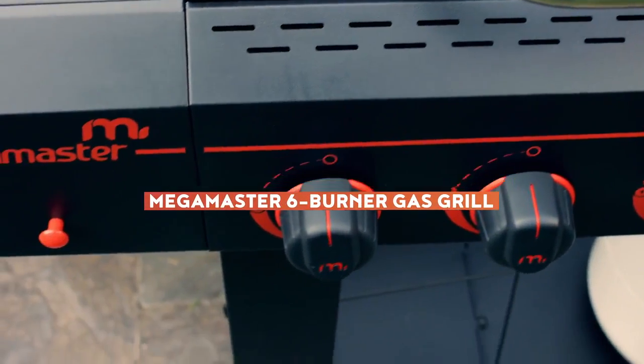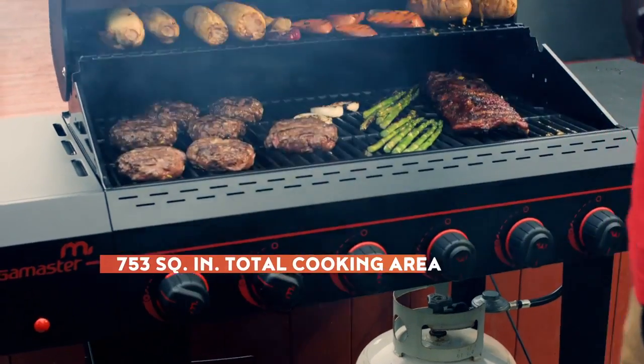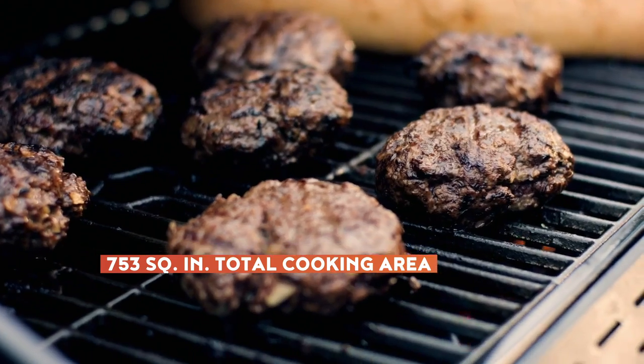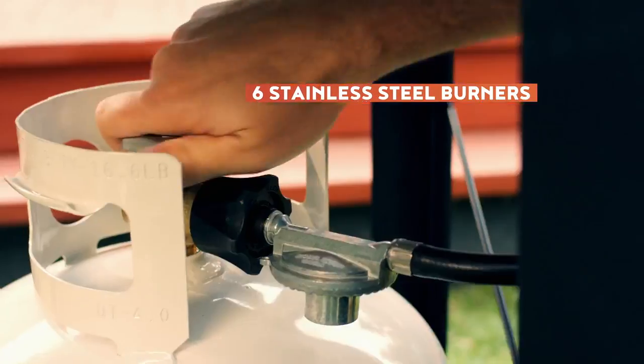Meet the Megamaster 6 Burner Grill, the large and in charge gas grill designed to master any outdoor feast. With 753 square inches of total cooking area, you'll have enough room to feed even the fiercest appetites. To fire up the grill's 6 stainless steel burners,